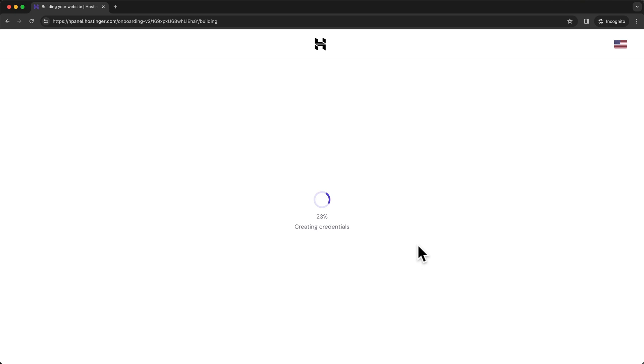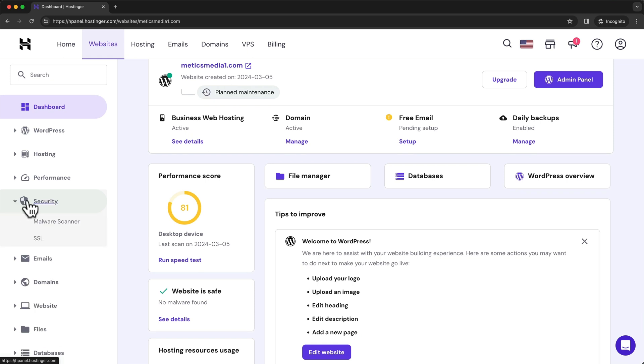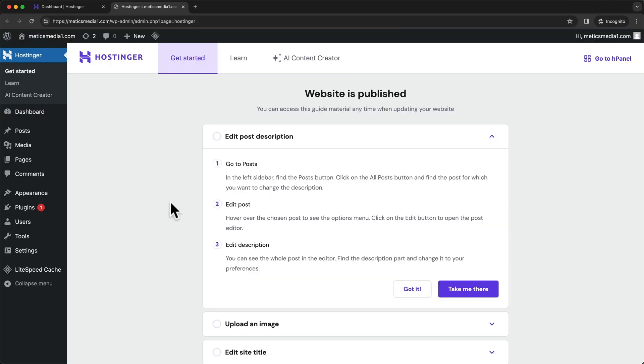Now WordPress is being installed. WordPress has been installed and we're back in the Hostinger dashboard for our new website. Before we go to the WordPress dashboard, I want to quickly check that the SSL certificate is installed. Let's go to the left side menu, click on security, then go to SSL. We can see that the SSL certificate is installed — this is basically the lock icon next to your website URL, making all connections secure, so it's very important. Now let's head back to the dashboard and click on admin panel at the top right. This takes us into the WordPress dashboard for our website, which is the backend you'll come to often while building and managing your website.